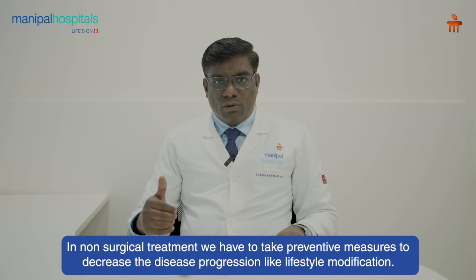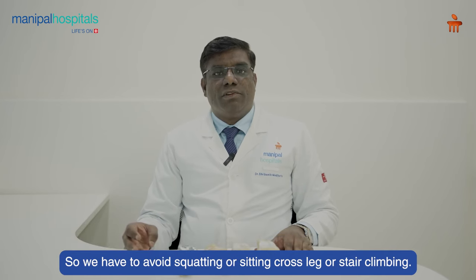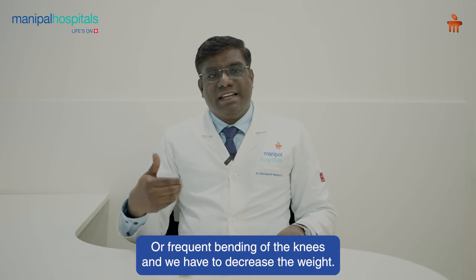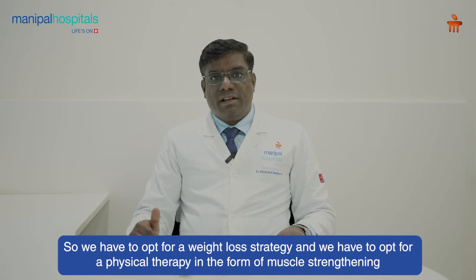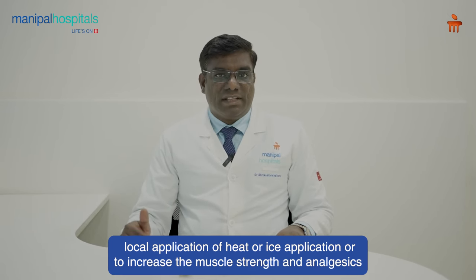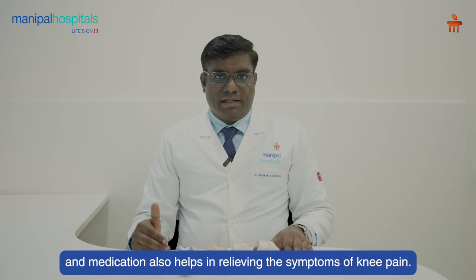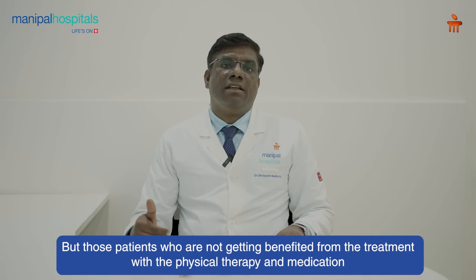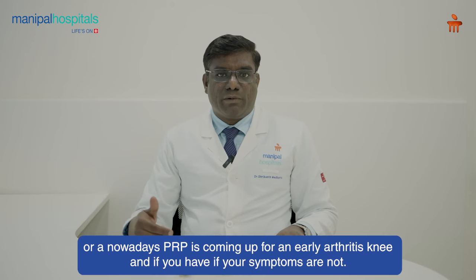In non-surgical treatment, we have to take preventive measures to decrease disease progression, like lifestyle modification. We have to avoid squatting, sitting cross-legged, stair climbing, or frequent bending of the knees. We have to decrease weight through a weight loss strategy. We also opt for physical therapy in the form of muscle strengthening, and local application of heat or ice. Analgesics and medication also help in relieving symptoms of knee pain. Patients not benefiting from physical therapy and medication can opt for intra-articular hyaluronic acid supplement injection or a cortisone injection.